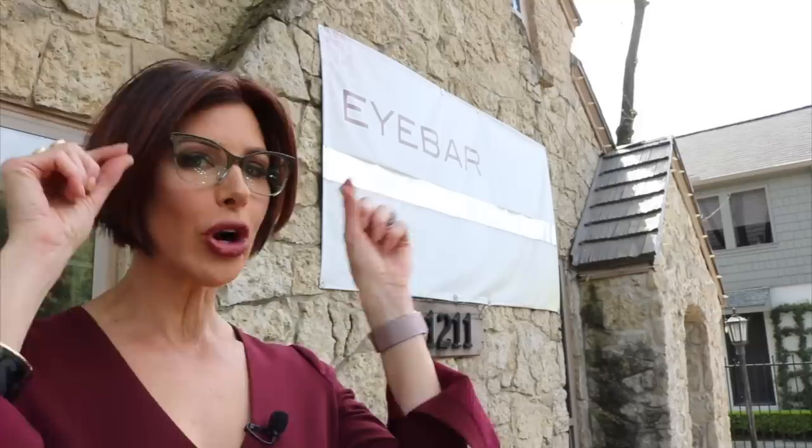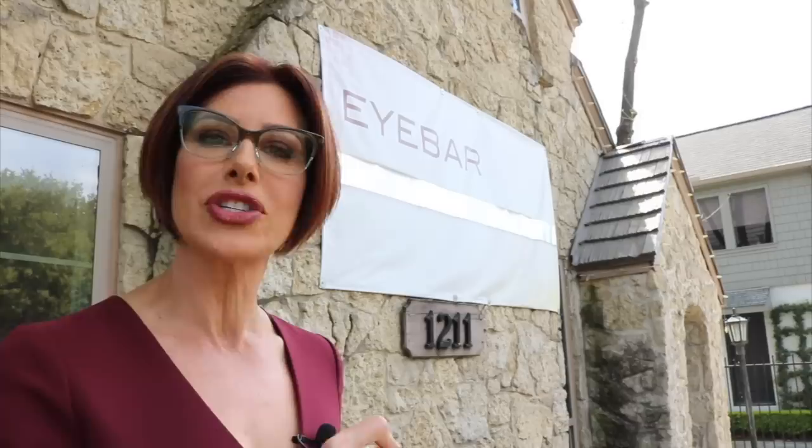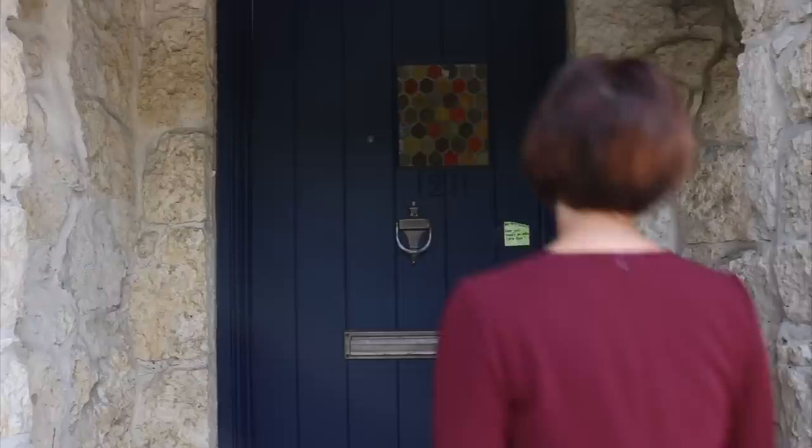Hi, welcome to today's video. It brings us to my optometrist's office. We are talking about how to pick the perfect frames for your face shape and needs. Dr. Sheena Gardner does my eye exams, and this is also where I purchase all of my eyewear. I figured I'd go to the source of the expert to talk to her about how to help guide you on finding the right frames.